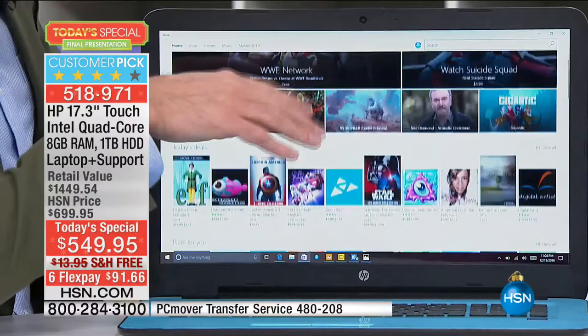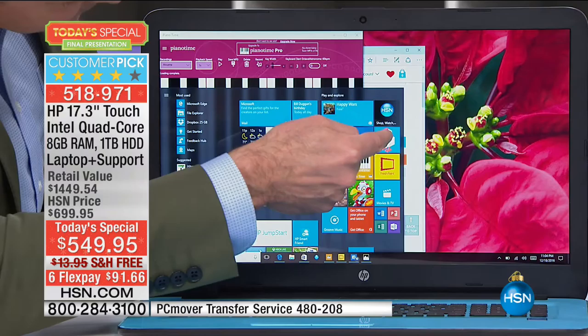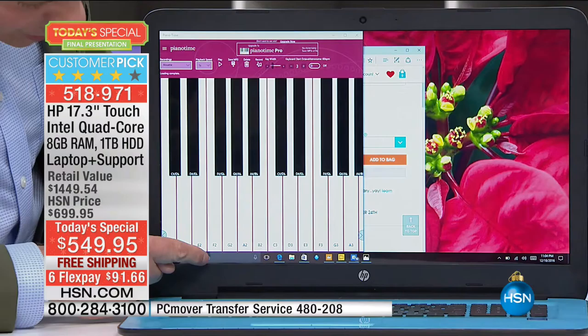Tons of fun. The ones you use the most are stored, or you can pin them to your start menu so they're really easy to get to. I do the piano thing all the time, I play Crossy Roads, I go on the HSN app — I've got all those things ready to go.